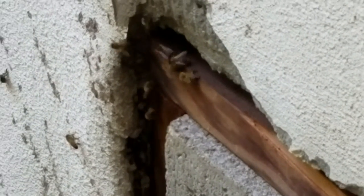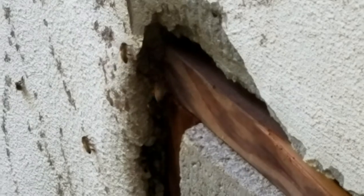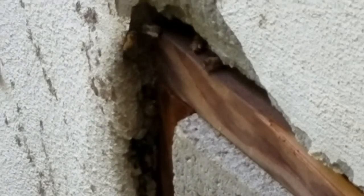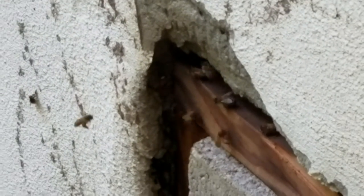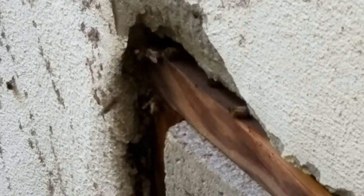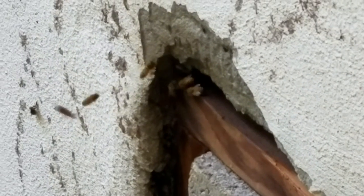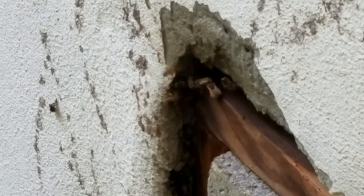Then we'll have to open up the wall and make sure we get all the honey out and the honeycomb. Because if we don't, that's going to attract other vermin to this area, and this homeowner is going to have an even worse problem. So sorry little bees, wish she picked another place to hide.